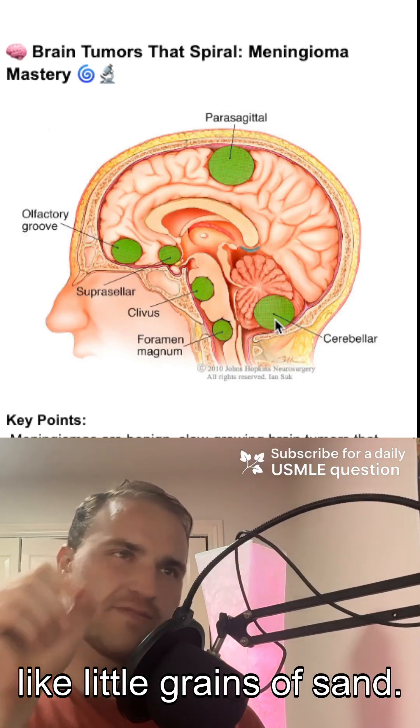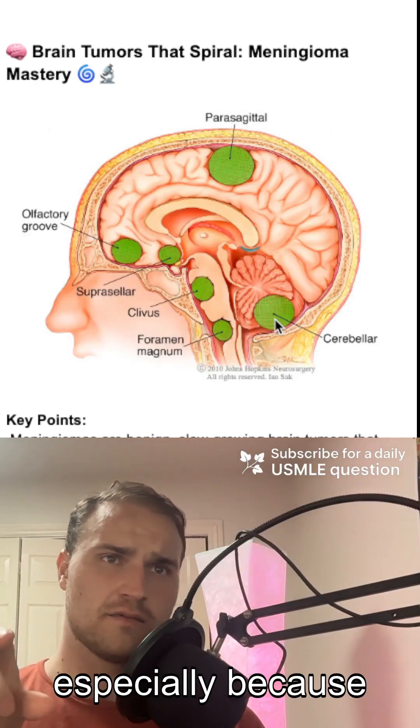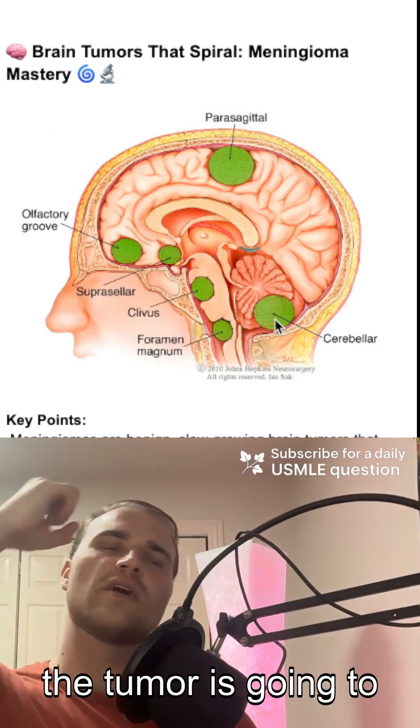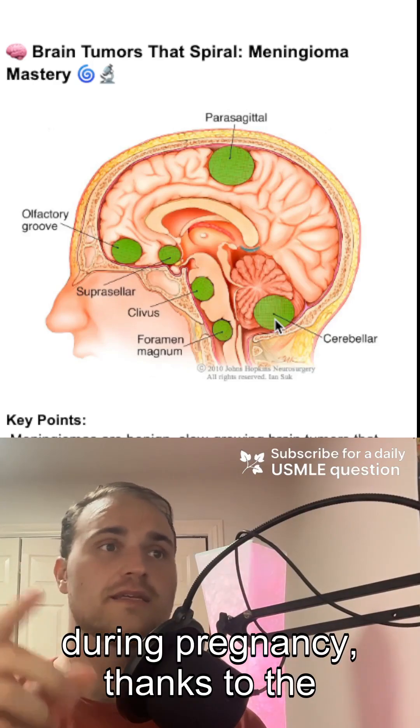Psammoma bodies are calcified structures that look like little grains of sand. Patients often present with seizures and focal neurological deficits, especially because the tumor is going to press on the cortex. The tumors can also grow faster in women, especially during pregnancy, thanks to progesterone receptors.